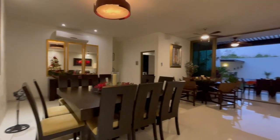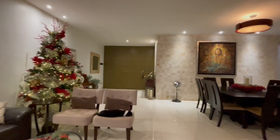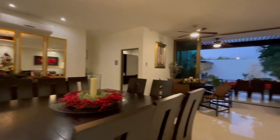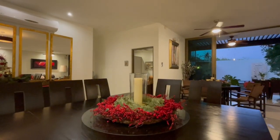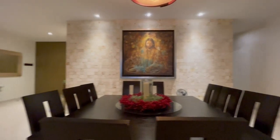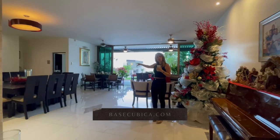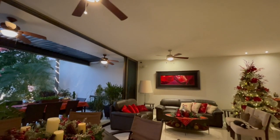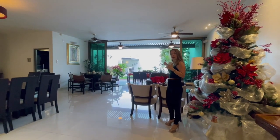Tienes espacio para comedor del lado derecho. Y al fondo tienes otro espacio adicional como para crecer tu sala, poner un área de televisión — en este caso pusieron un área de juego. Como puedes ver, los espacios son muy amplios y son abiertos, y nos comunican directamente al área social exterior.